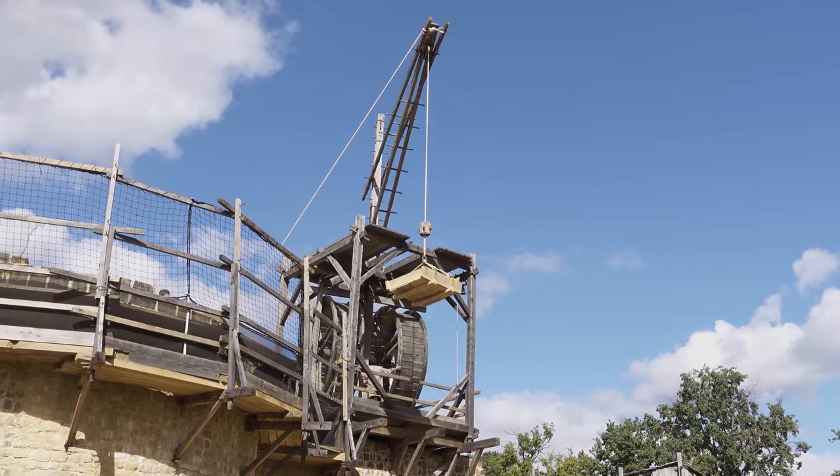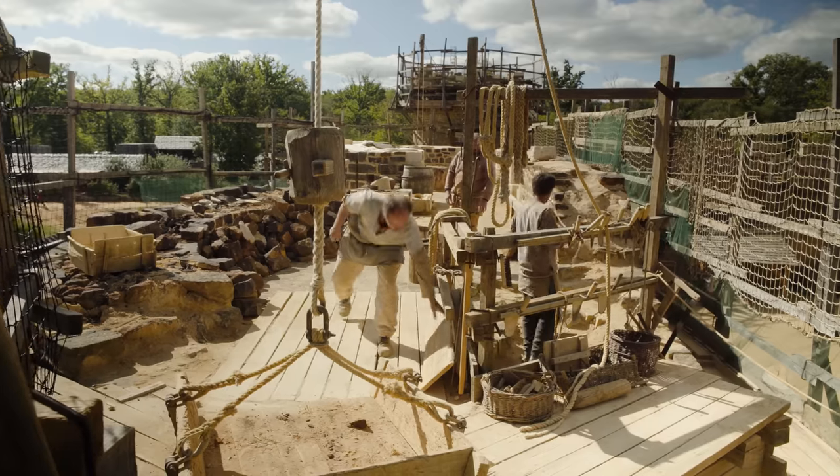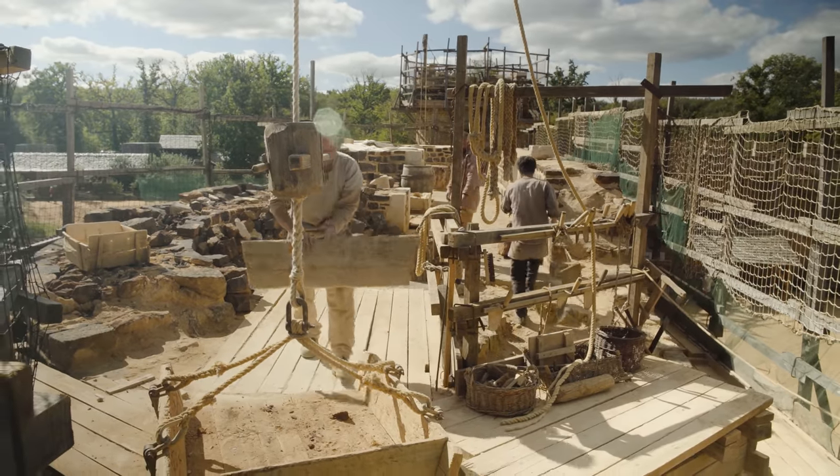This is a technology that goes back to Roman times, but which was being used in the 13th century in cathedral construction. We know that they were in use because there are a number of medieval cranes that still exist in the roof timbers of cathedrals. Canterbury Cathedral, for example, has a wonderful example of that.